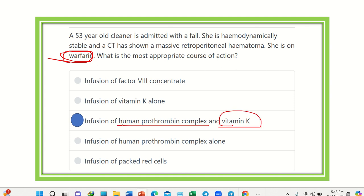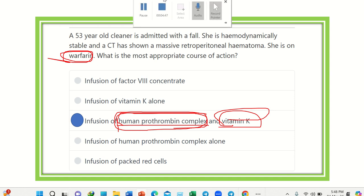Human prothrombin complex is an extracted portion of fresh frozen plasma — it is separated from fresh frozen plasma. Combined with vitamin K, human prothrombin complex and vitamin K are used for reversal of the anticoagulant effect, stopping the warfarin action and restoring normal coagulation. Thank you.